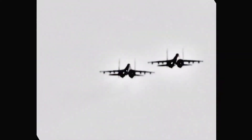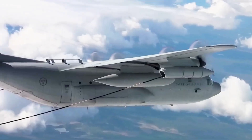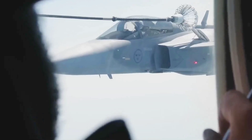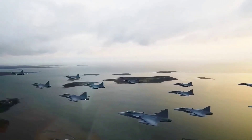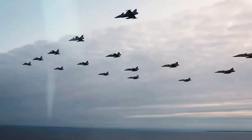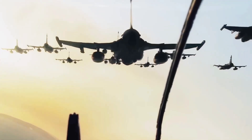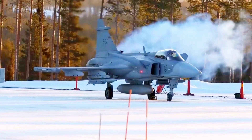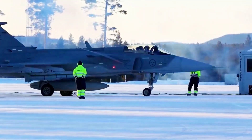It fits the climate, the geography, the political reality, and the long-term security needs of the country. It gives Canada reliable Arctic coverage, full sovereignty, lower risk, and higher operational safety than any American jet today. For a nation that values independence and resilience, the Swedish Gripen is not just a fighter jet — it is the safest strategic choice for Canada's future.